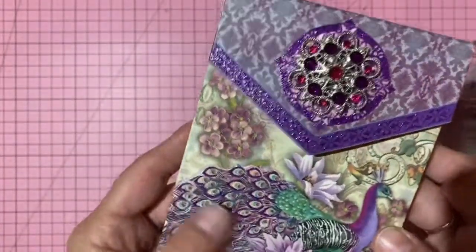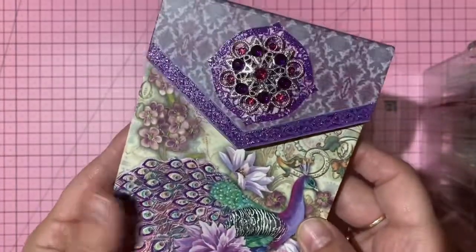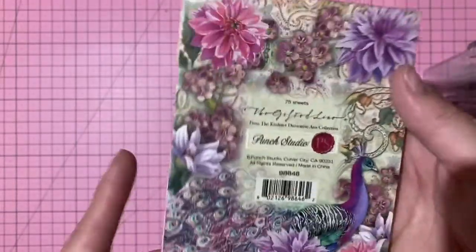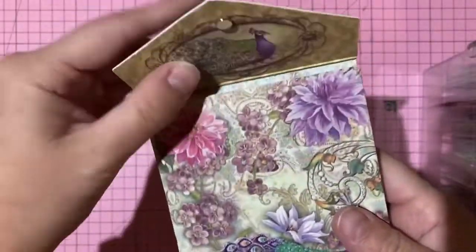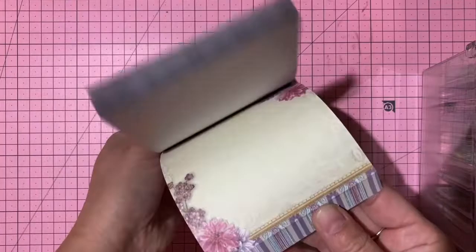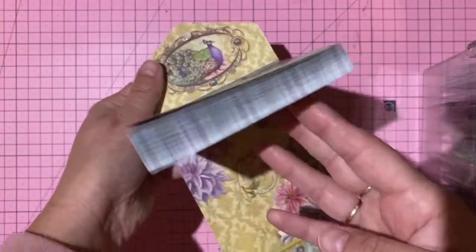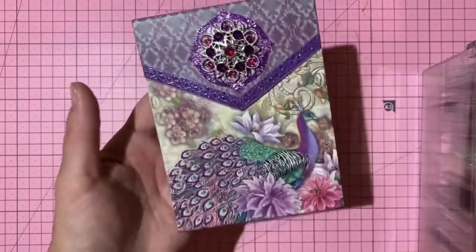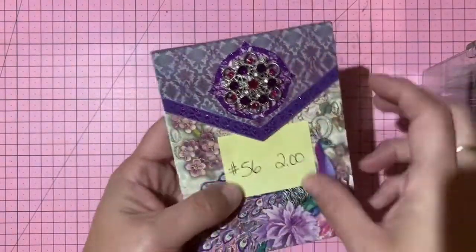A peacock notepad — really glittery with a magnetic closure, I believe from Punch Studio at Hobby Lobby. Beautiful notepaper inside. Two dollars, number 56.